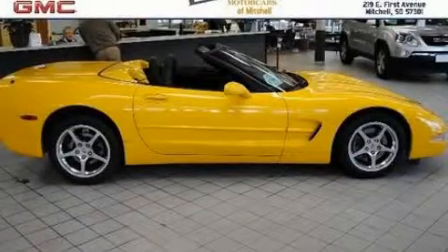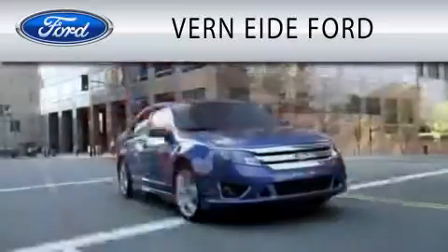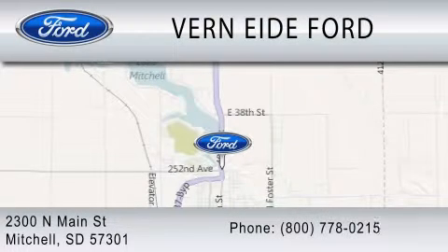Stop by today and test drive this vehicle for yourself. Vern Eyed Ford is dedicated to doing everything possible to ensure that the experience you have selecting your next vehicle is as pleasant as possible. We're located at 2300 North Main Street in Mitchell.